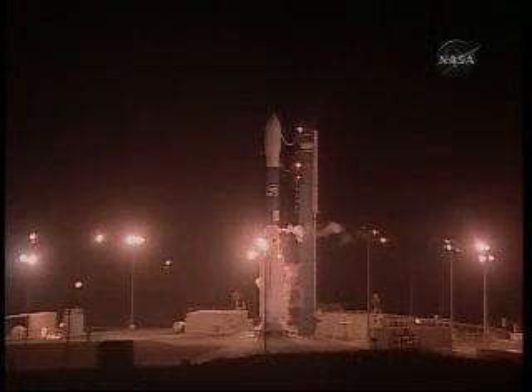T-minus 30 seconds and counting. 20 seconds. 15 seconds.